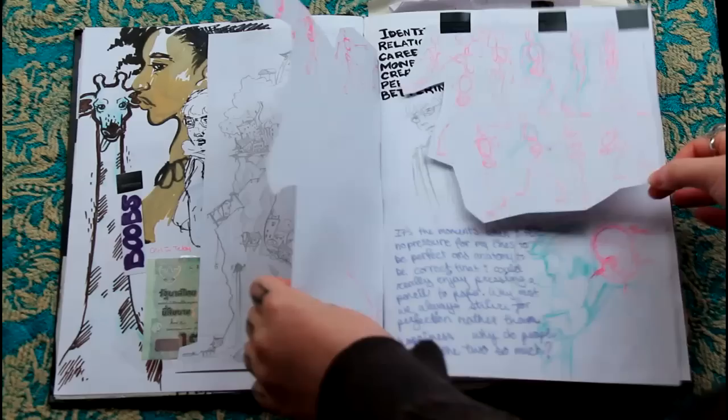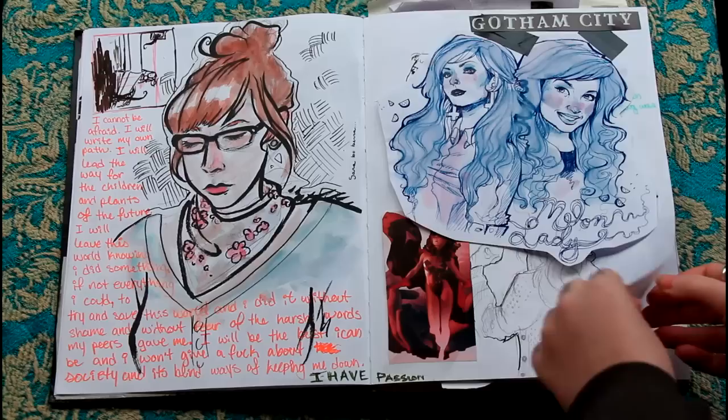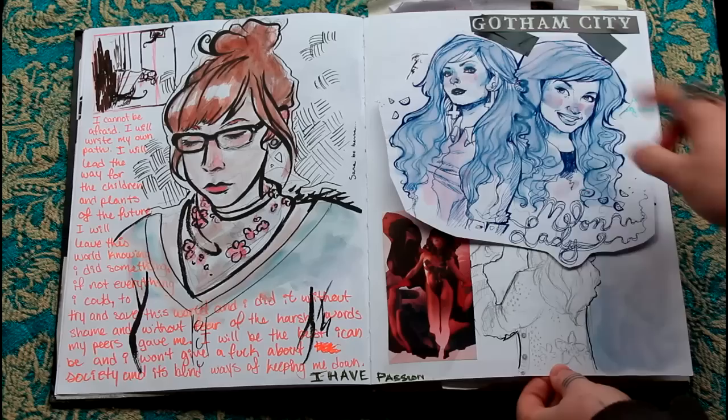That's a friend of mine. She's also a really awesome artist, named Sarah Wilson. I drew some doodles of Melon Lady. I took this and finished it digitally.